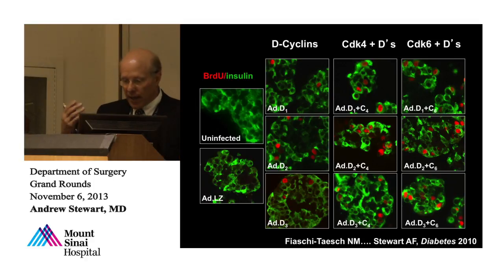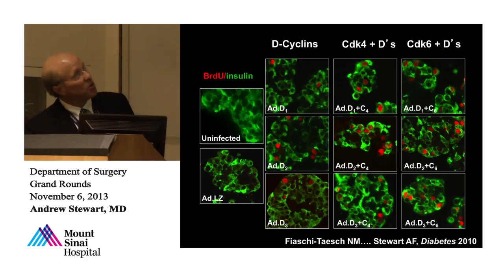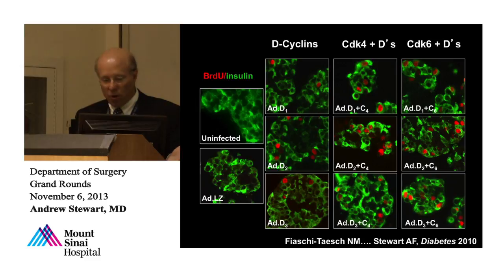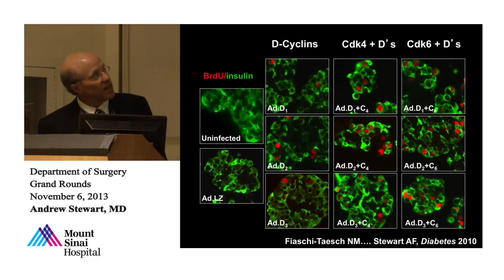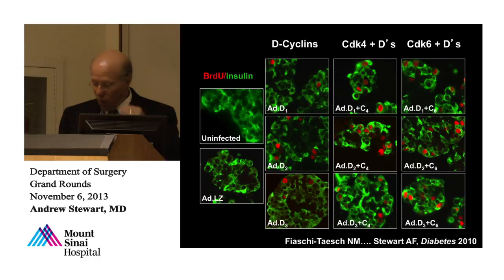We were excited about that. But a common concern is that if you drive proliferation at high rates, cells de-differentiate — most aggressively proliferating cancers are de-differentiated. The first dogma was that beta cells don't replicate. The second was that if you made them replicate, they'd become crummy beta cells. We decided we needed to prove how well they function. We showed they make insulin and do everything beta cells should do in vitro. The replication rates are really high compared to controls.